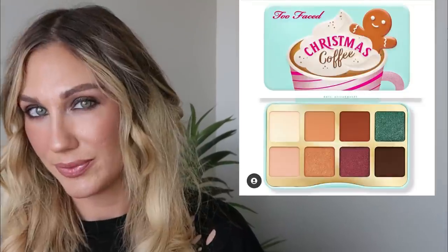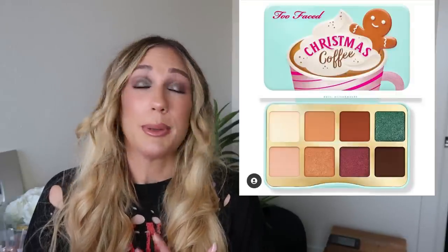From Too Faced, the Christmas Coffee Mini Eyeshadow Palette for $27 — it's limited edition, scented like Christmas morning coffee, with eight shades in matte, shimmer, and metallic finishes. That's going to be a no for me. A lot of times holiday stuff I just really can't get into, especially Too Faced. I feel like I haven't been able to get into their holiday for a while. That looks very snooze-worthy for me personally. I'm sure there are people that will like it, but that's just how I feel.